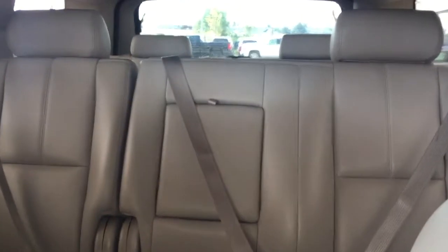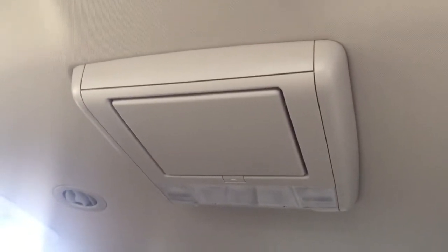Comfortable seating for 8 with plenty of rear cargo space, rear DVD player, and much more.